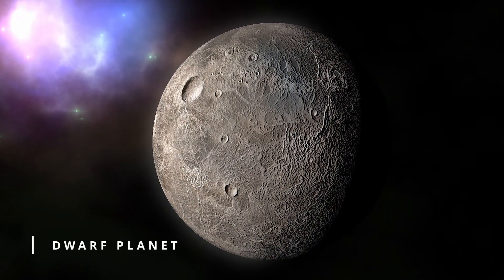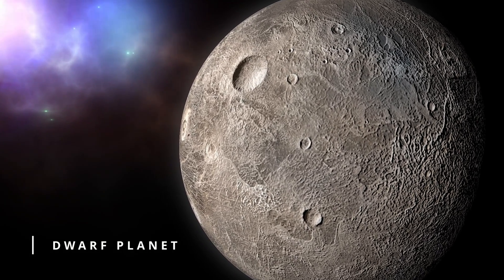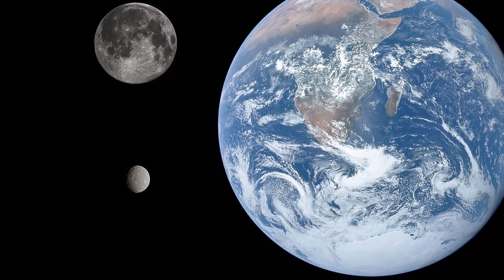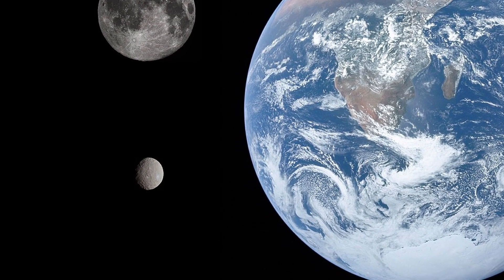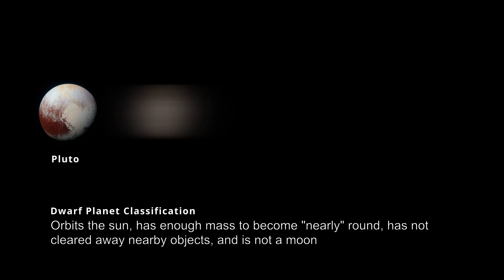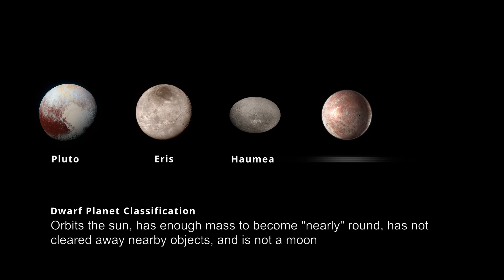Ceres is technically a dwarf planet, which essentially means it directly orbits our sun but isn't quite big enough to be classified as a true planet. For context, it's about one-third the size of our moon. There are about five officially recognized dwarf planets in our solar system, but also dozens more being considered, so this list is a bit fluid. It's thought that there are potentially thousands of dwarf planets in orbit around our sun.